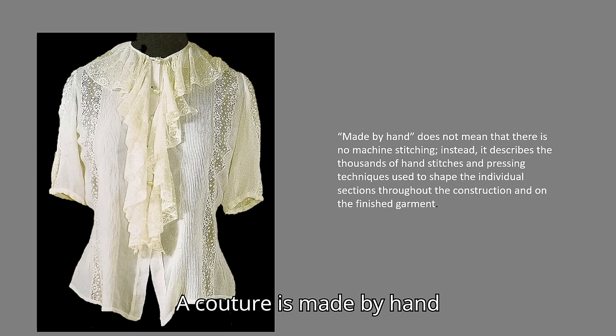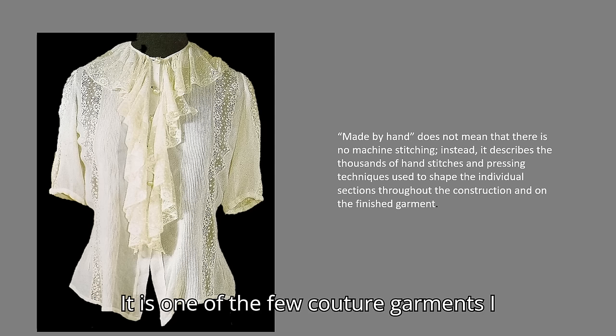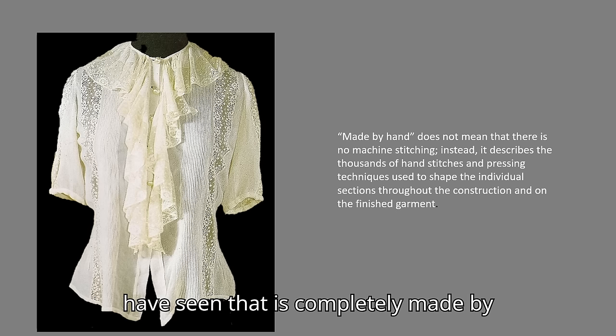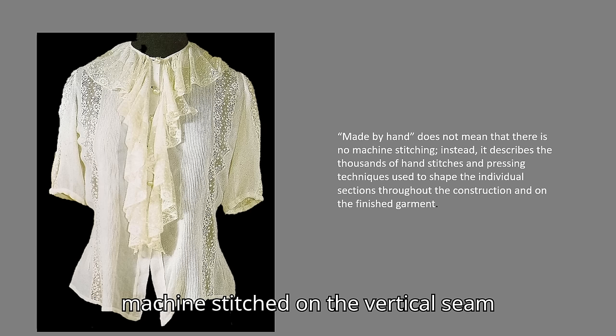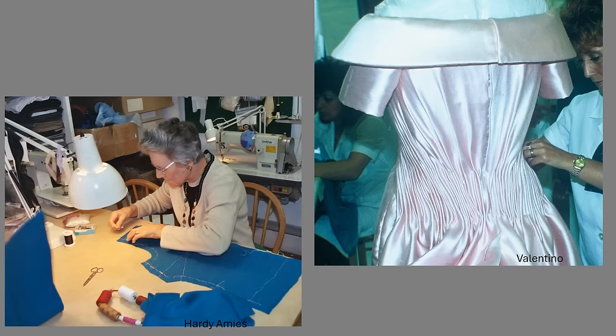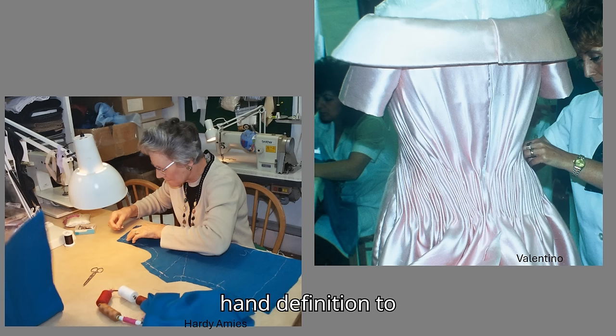Haute couture is made by hand, and it is not available in stores. This Chanel blouse is in the Victoria and Albert collection in London. It is one of the few couture garments I have seen that is completely made by hand. Most garments will be machine-stitched on the vertical seam lines. The Chambre Syndicale's definition excludes couture houses outside of France. I use the made-by-hand definition to define couture. This allows me to include Valentino in Rome, Scassi in New York, and Hardie Amies in London. Sadly, only Valentino is still in business.